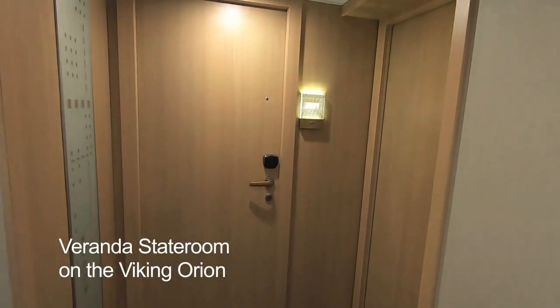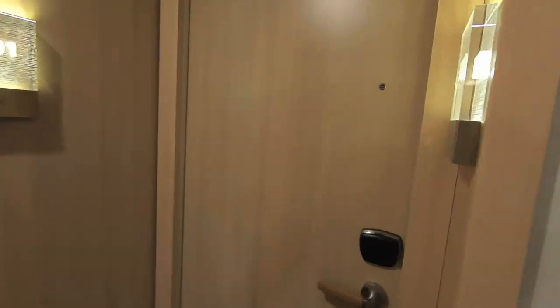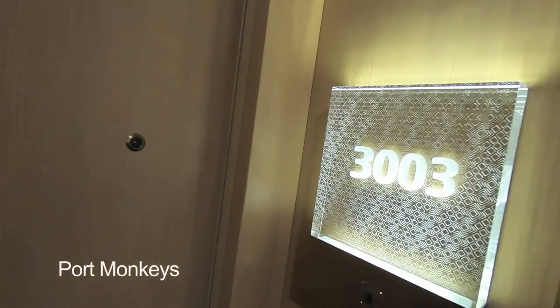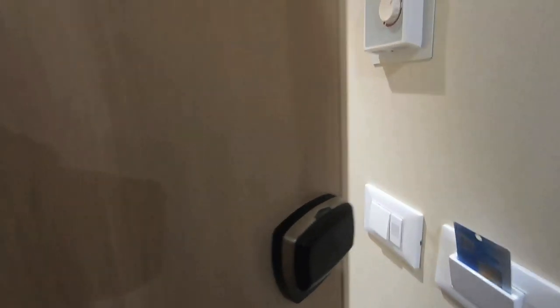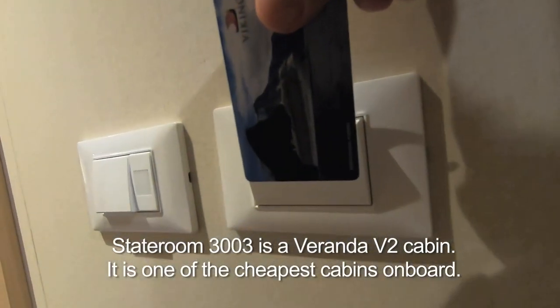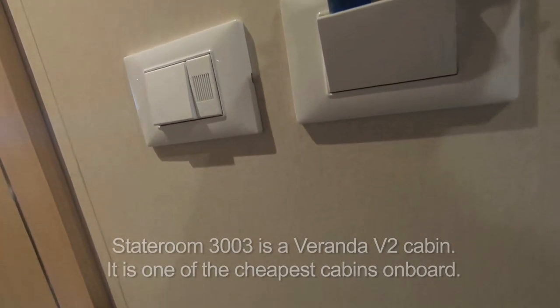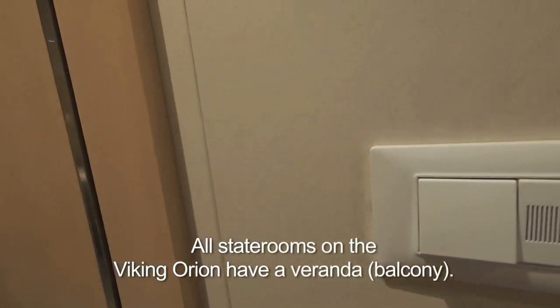We're on the Viking Orion today and we're gonna have a look at stateroom number 3003. You use your key card to unlock the door and then you have to stick your key card in this slot in order for the lights and everything to work. I just stuck my school ID card there from a couple of years ago.